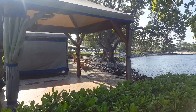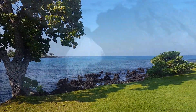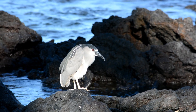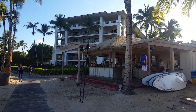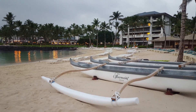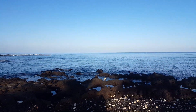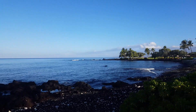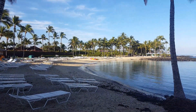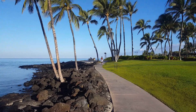You can enjoy massages right by the ocean as well as water sports. Besides the gorgeous white sand beach, they also have a lagoon with a protective reef. This is a great place to snorkel, and the snorkeling equipment is included in the resort fee.